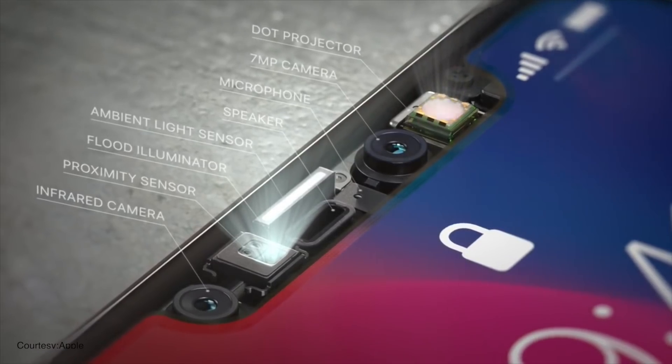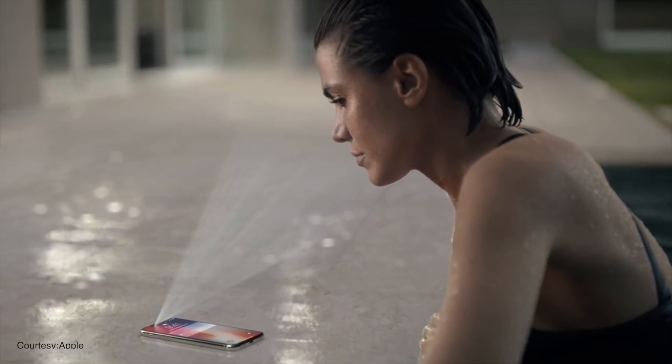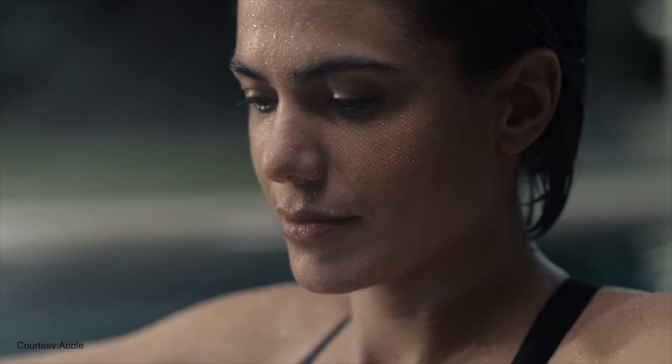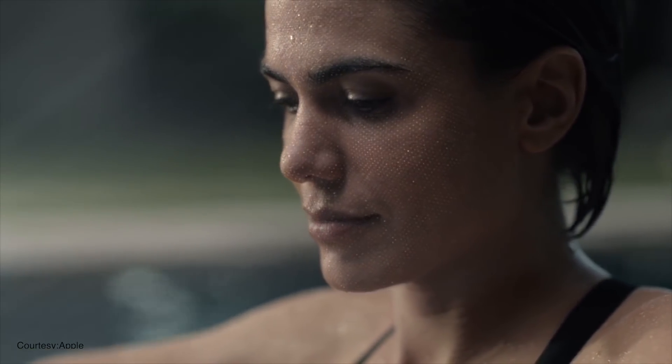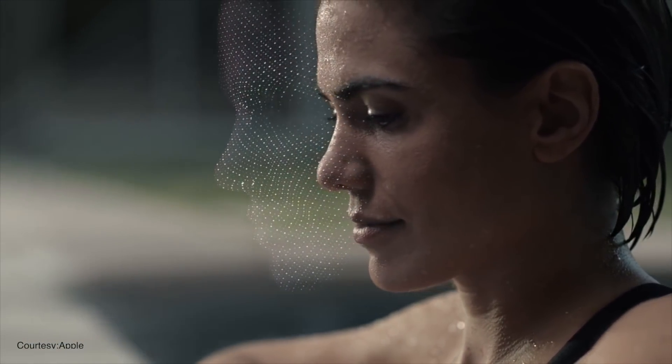3D Facial Recognition. What Apple does today, Android does tomorrow. In 2017, Apple launched the iPhone X which leveraged a bunch of sensors to make a 3D map of your face for facial recognition and to animate emojis. It is not surprising hence that Android OEMs will rush to implement the same feature on their offerings in 2018.